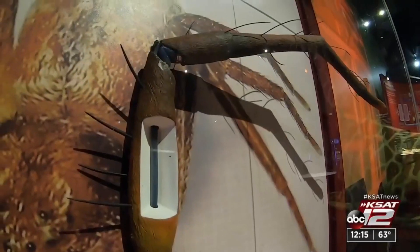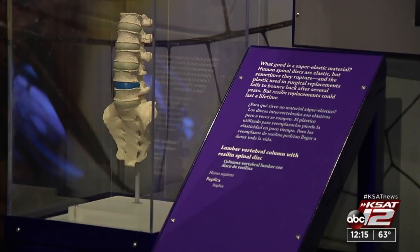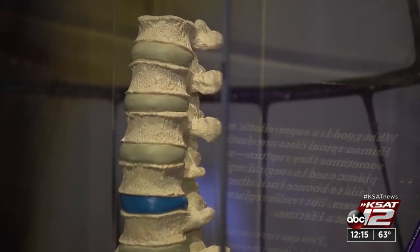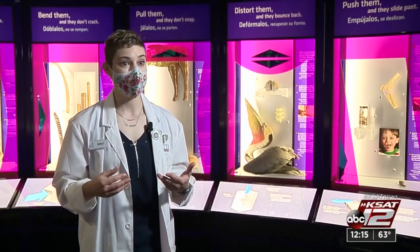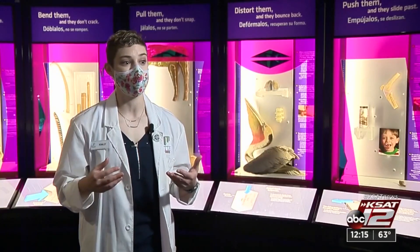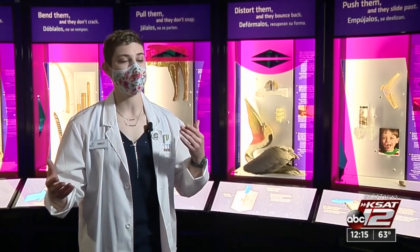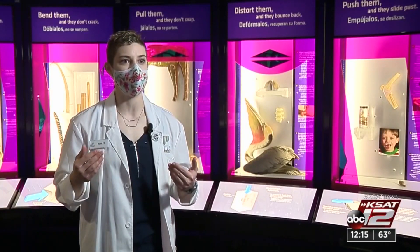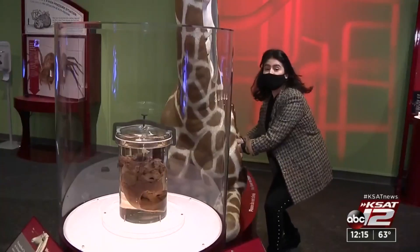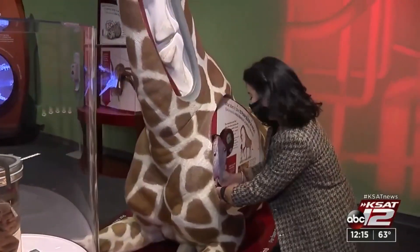So why is it important to understand the physics and chemistry of how bodies work? We can make better use of it in our daily lives. Understanding how levers work is really useful when you're trying to even just change a tire. And there are also interactive parts like this one that are sure to make you break a sweat.